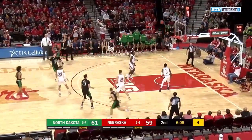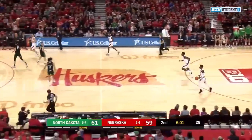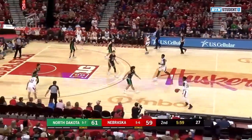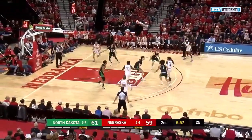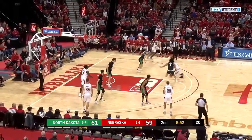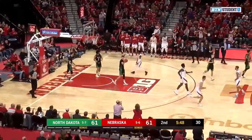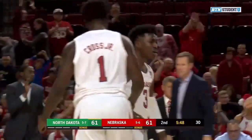Here's a three-pointer by Rebracha — it's up, no good. An opportunity for Nebraska to either tie it or take the lead. Here's Mack outside to Cheatham. Keep the ball moving, Huskers. Mack on the drive working on Stewart — shot is up, good, and we have a tie game with 5:45 to go in the ball game.